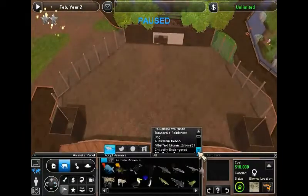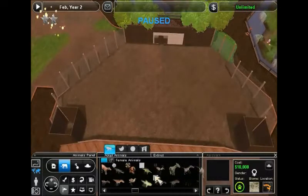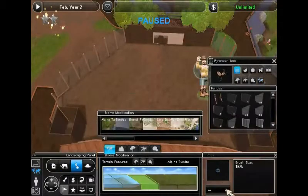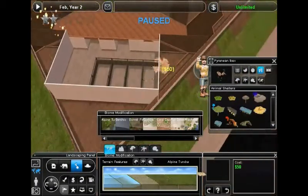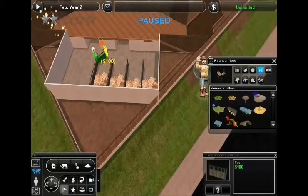Now let us turn our attention to making our habitat habitable for our Pyrenean — okay, I've always been told the mountains were called the Pyrenees, so I'm going to call them Pyrenean Ibexes officially. My word is law. Let's make this a little different so they can actually get inside their stables.